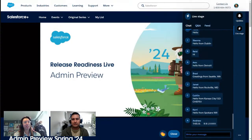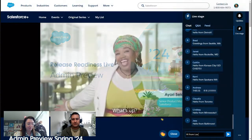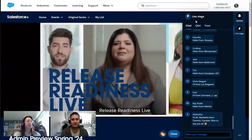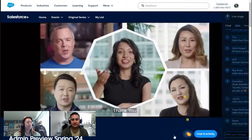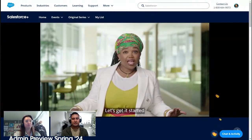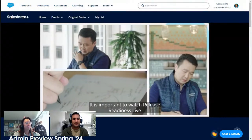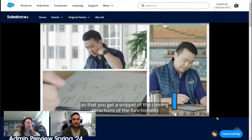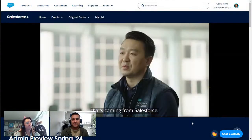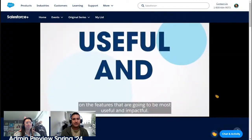This morning, we're looking at the Admin Preview. If you are more on the developer side of things, then you'll want to tune in this afternoon — I believe it is at 11 o'clock for the developer preview. It looks like we are about to go live here, with some soothing hold music happening. We can see on the right-hand side the chat window where we'll be able to see feedback from the community live.